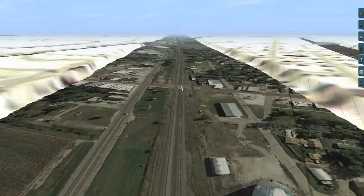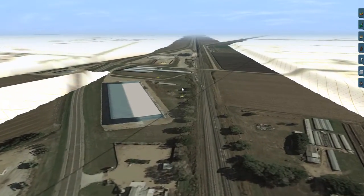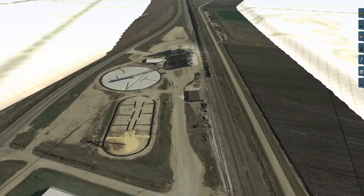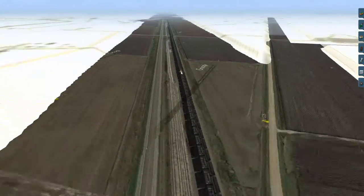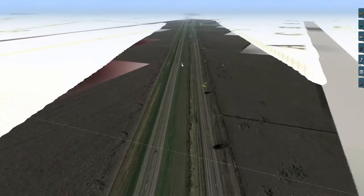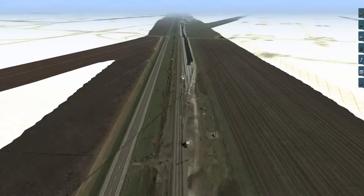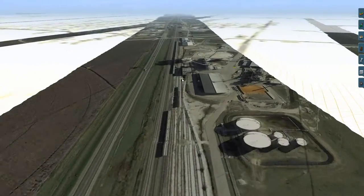This is Shelton, I believe. Here we have another shuttle grain elevator — a cargo one, I believe. Lots of room for car storage there.